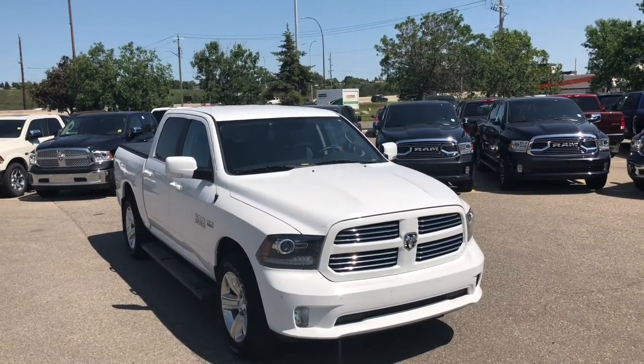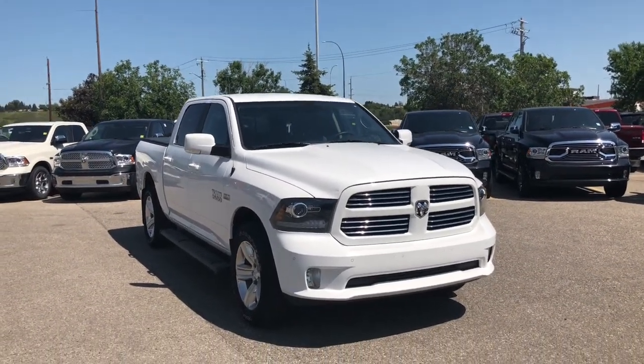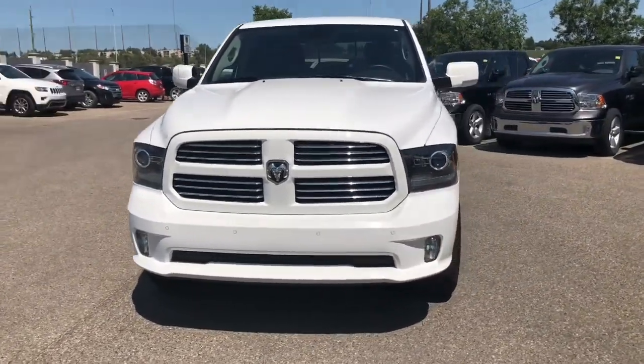Hello everyone, Nick from Courtesy Chrysler here. Today we're checking out this 2016 Ram 1500 Sport in an amazing bright white.